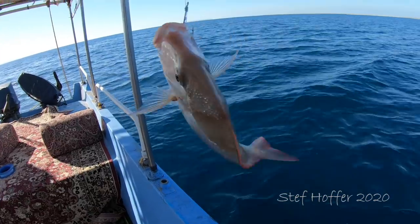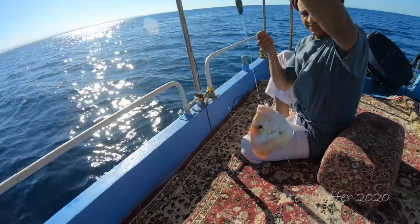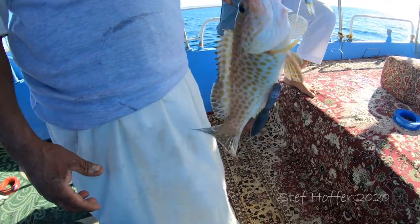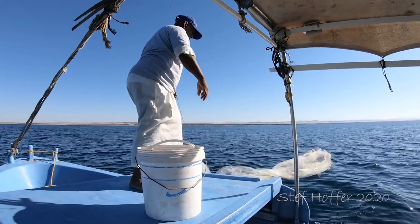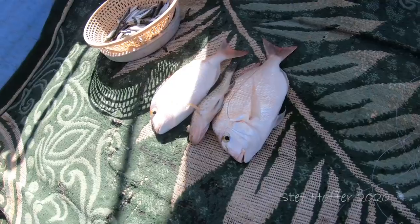The Red Sea is an inlet of the Indian Ocean and divides Africa from Asia. It is historically an important trading route, but also provides a livelihood for thousands of fishermen from the region. As the world's northernmost tropical sea, it has a rich and diverse ecosystem and an abundance of fish.